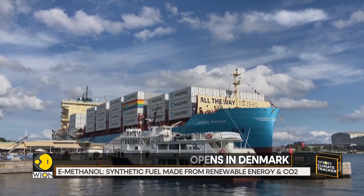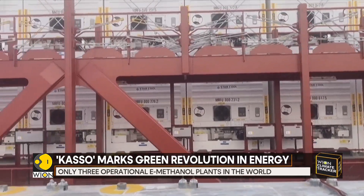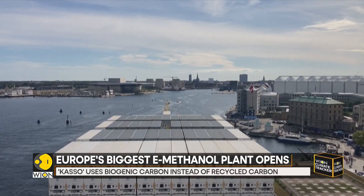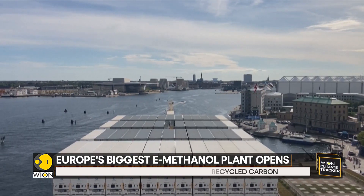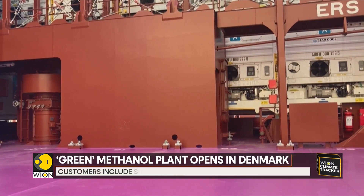The project has received a 53 million euro subsidy from a Danish green investment fund. According to Lester's report, the European e-methanol sector accounts for 19% of plant capacity worldwide, compared to 60% in China.